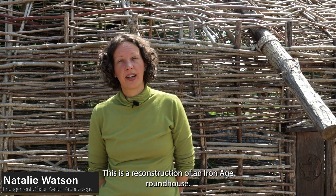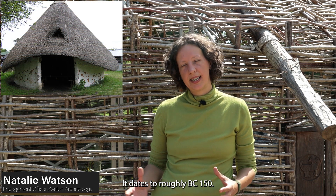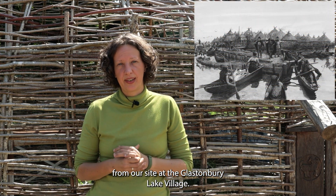This is a reconstruction of an Iron Age roundhouse. It dates to roughly 150 BC and is based on evidence from here in Somerset, just four miles away from our site at the Glastonbury Lake Village.